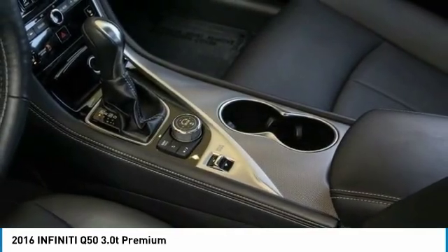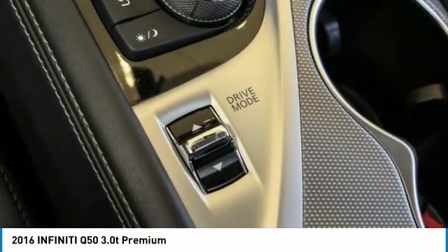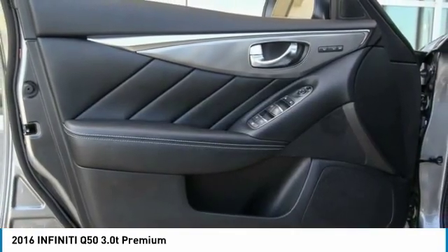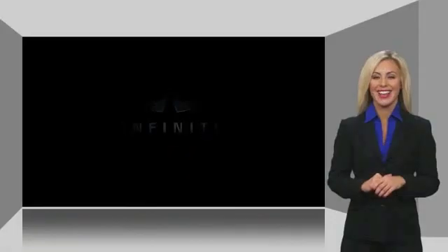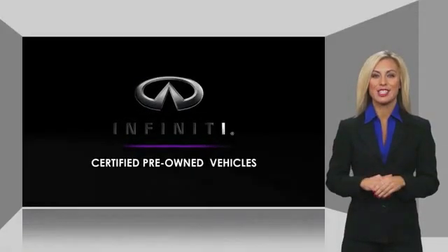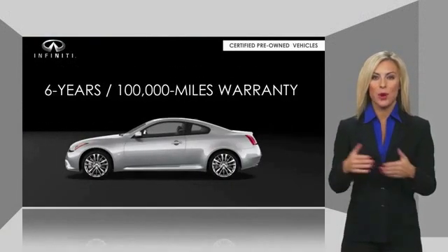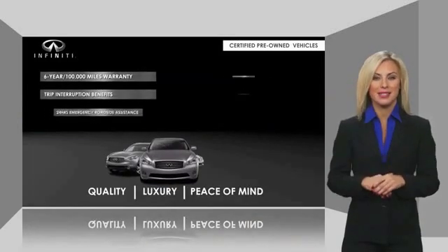Come take a test drive today. Infiniti maintains exclusive requirements for our certified pre-owned vehicles. With warranty, roadside assistance, and a thorough inspection, you can have complete peace of mind.